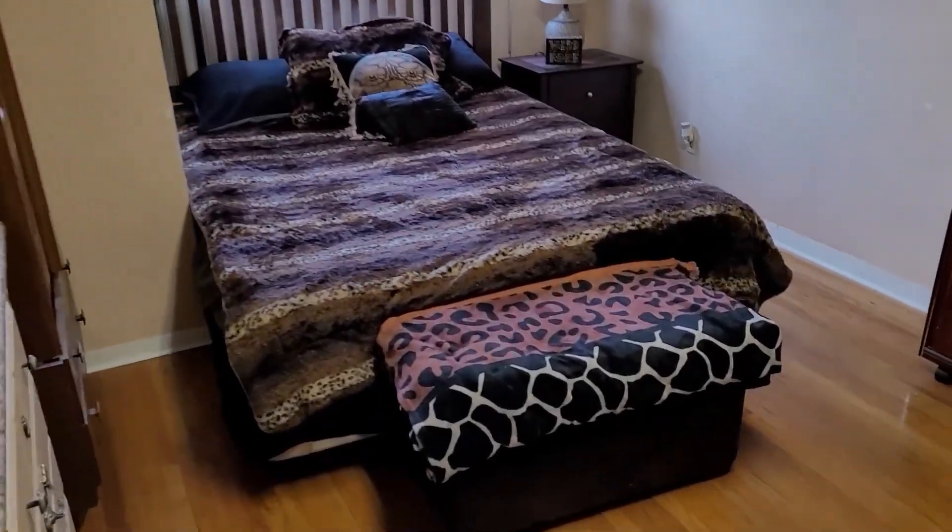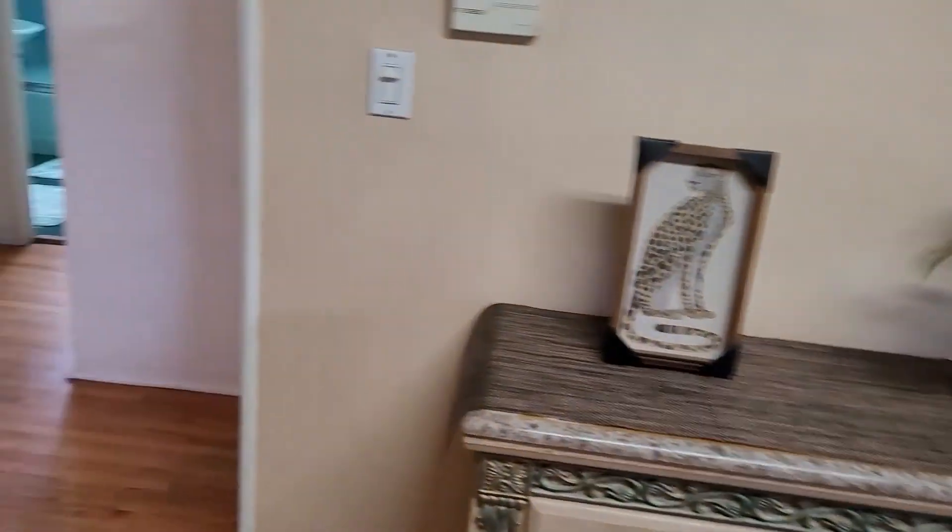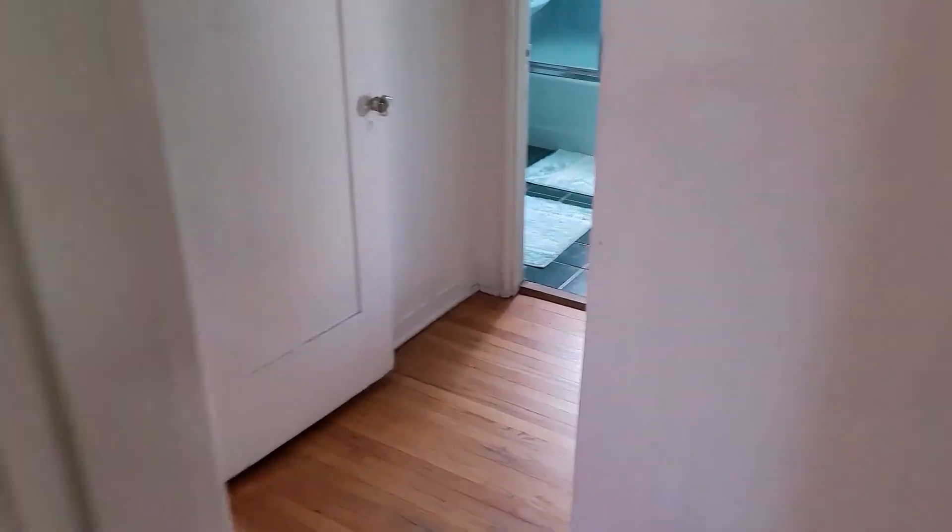So what they did is they blocked off the stairs for the upstairs. This is where the stairway was at one time going up, and they blocked it off because the upstairs is rented out.